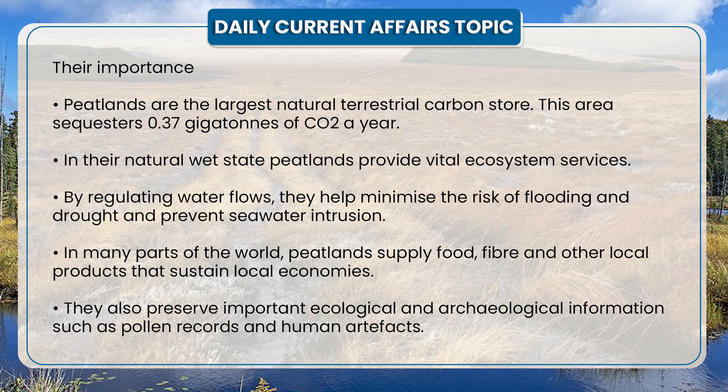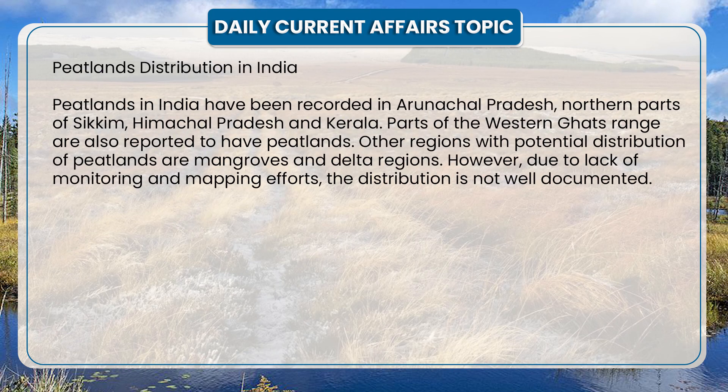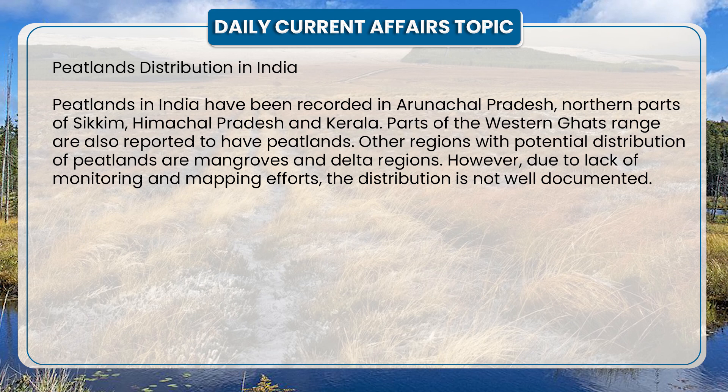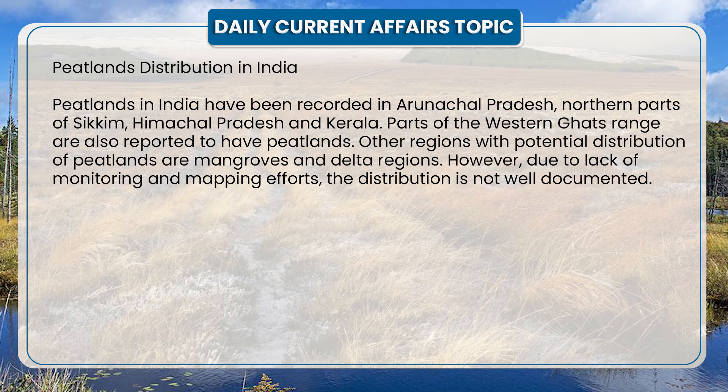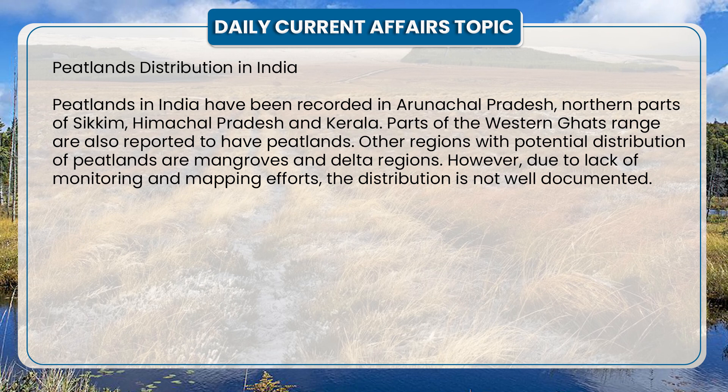Peatlands in India have been recorded in Arunachal Pradesh, northern parts of Sikkim, Himachal Pradesh, and Kerala. Parts of the Western Ghats range are also reported to have peatlands. Other regions with potential peatland distribution include mangrove and delta regions. However, due to lack of monitoring and mapping efforts, the distribution is not well documented.